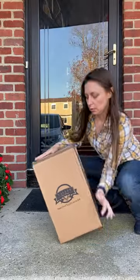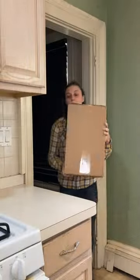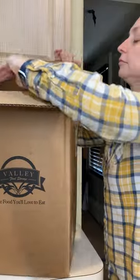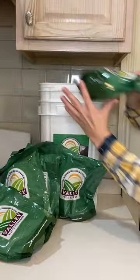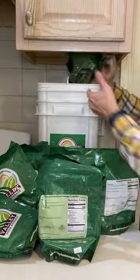This is Valley Food Storage's Premium Meat Bucket. I felt it was really important to find the right proteins for my emergency food supply. I went with Valley Food Storage's Premium Meat Bucket because of the convenience. The bucket is water-resistant. It has 96 servings of protein in 12 resealable pouches, which is perfect for maintaining freshness.